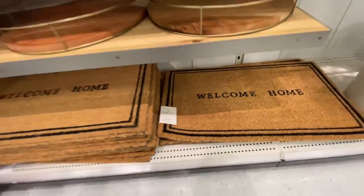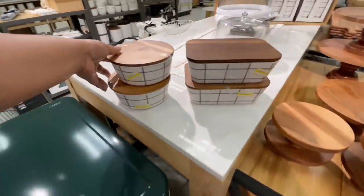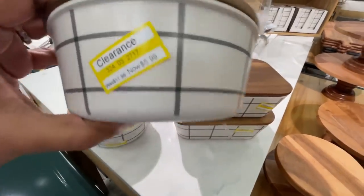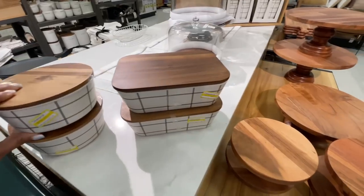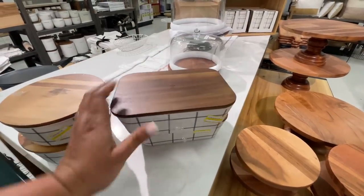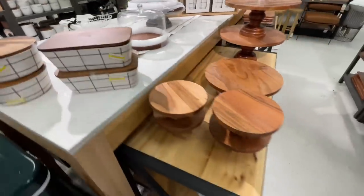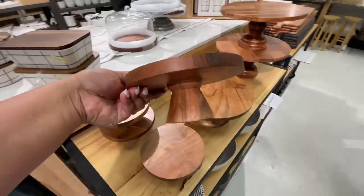This mat is so cute — I love Hearth and Hand mats. My last two mats have been Hearth and Hand; the one at my door right now is Hearth and Hand, and I love it. That one was $12.99 and they're really, really good quality. This summer set — you can see it's on clearance — those were 50% off.